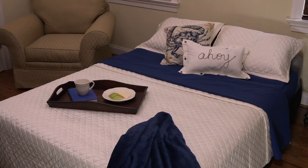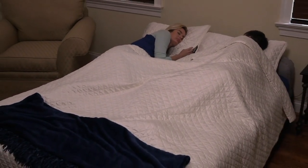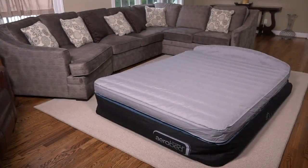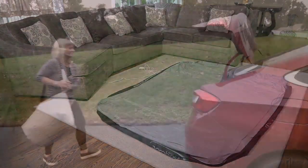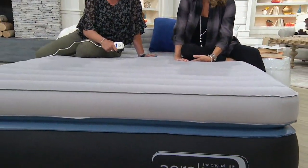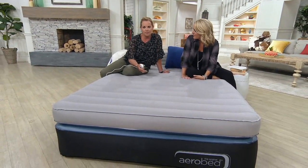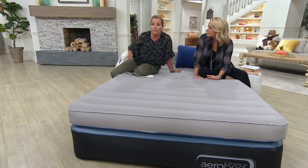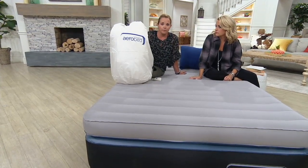My parents had the classic probably from the 1960s — one of those pull-out couches with the bar in the middle. After I was married — 24 years ago today, happy anniversary — we went to visit them once. My husband, who's still my husband after 24 years, after sleeping on that said: we've got to come up with a better idea — either we stay at a hotel or they get an AeroBed. So I broke it to my mom that we weren't sleeping in that bed anymore, but she was delighted to find there was a bed she could put up that didn't take up half of her game room.